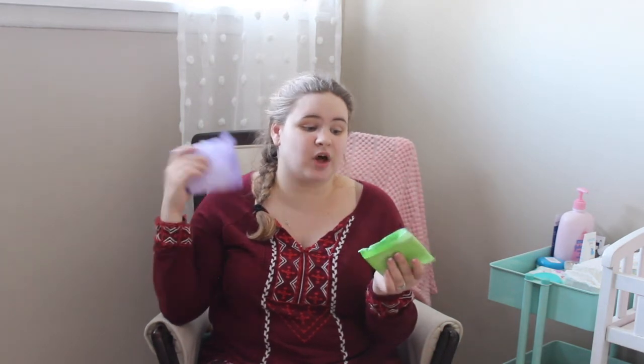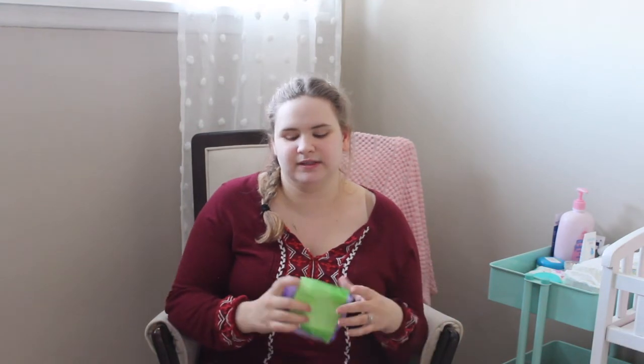The next thing I recommend is having two different size pads. I used the Depends right after when I had quite heavy bleeding — I actually bought a couple of boxes because of my complications. Once I ran out of those, I was able to start using thinner, more regular period pads compared to the thicker maternity pads. I really liked the ones the hospital gave without wings. These ones do have wings, but I guess it's all preference.